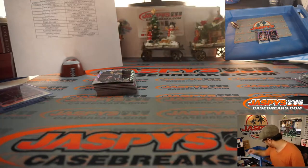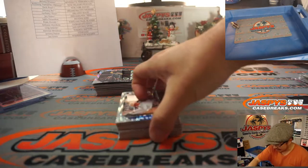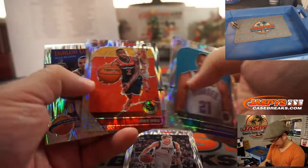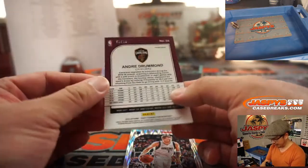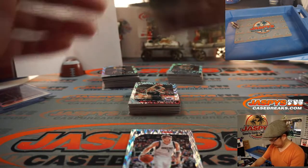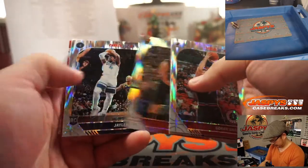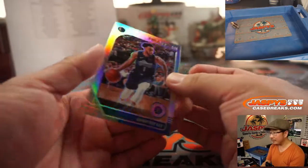Three boxes left here. One, two, and three. Remember, the second half of the case is going to be in a team random shortly — so go to jaspescasebreaks.com and check that out. Maybe buy your teams before your team gets thrown into some kind of team random. Now remember, autographs are not common in this — it's all about parallels. There's Andre Drummond for the Cavs. Second year Luka Doncic right here — nice.